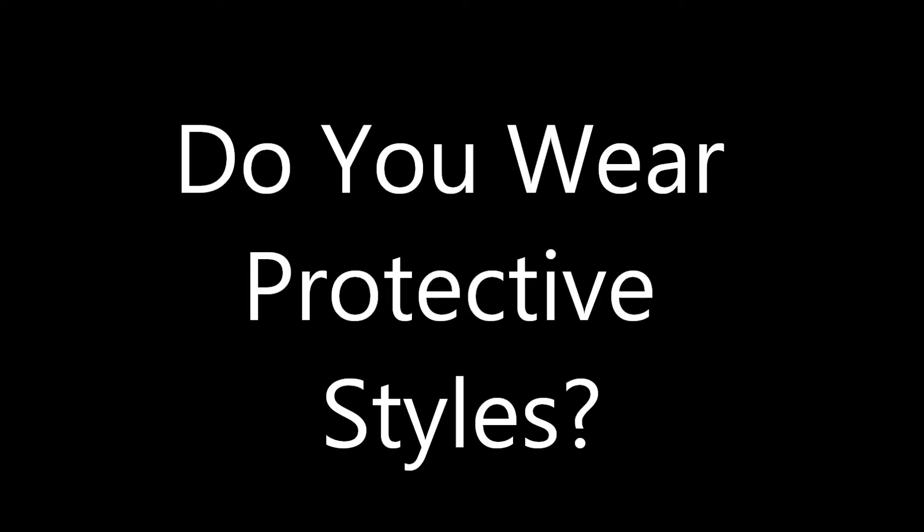Anyway, I figured since I have my hair in my twists, today is a good day to talk about protective styling. The definition of protective styling is just hairstyles that are either low or no manipulation. To me there are two types: long-term protective styling and short-term protective styling. And for me, I believe in short-term protective styling.